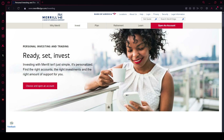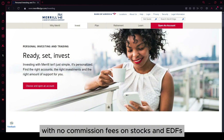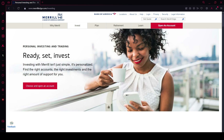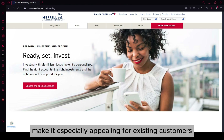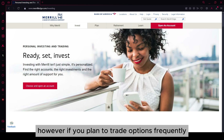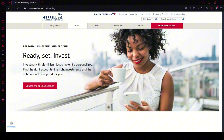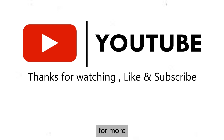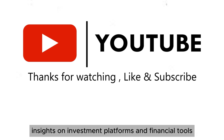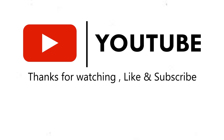In summary, Merrill Edge is a solid choice for investors looking for a user-friendly platform with no commission fees on stocks and ETFs. Its comprehensive research tools and integration with Bank of America make it especially appealing for existing customers. However, if you plan to trade options frequently or are looking for access to international markets, you might want to explore other options. Thank you for tuning in. If you found this review helpful, please like and subscribe for more insights on investment platforms and financial tools. Have you used Merrill Edge before? Let me know your thoughts in the comments below. See you in the next video.